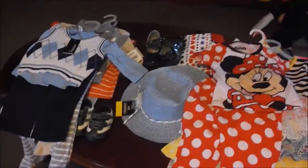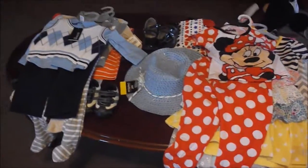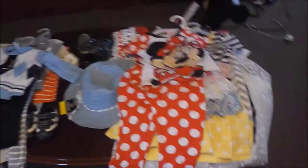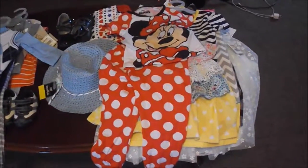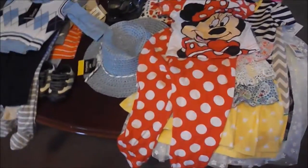Hey guys, so I have a pretty large clothing haul to show you. This wasn't bought all at once but has been accumulated over the last month. Some of it was bought new from Walmart and some from Once Upon a Child. I'm going to start with Carmen's pile because she has more than RJ — she doesn't have a lot of summer hand-me-downs, so this was sort of her summer haul. Her birthday is coming up so I won't buy more until after that.